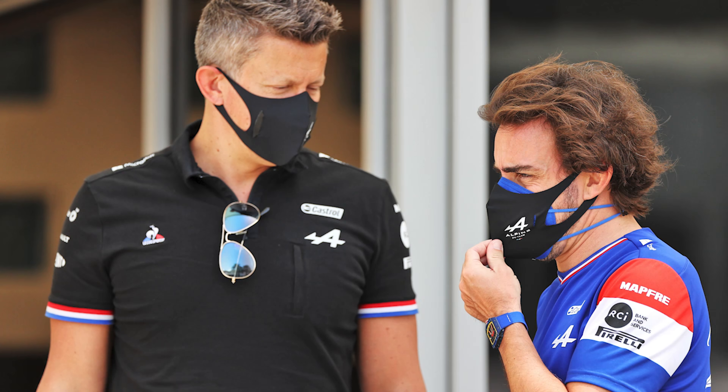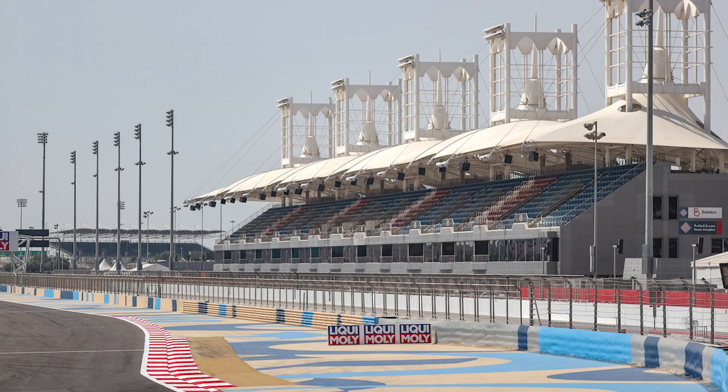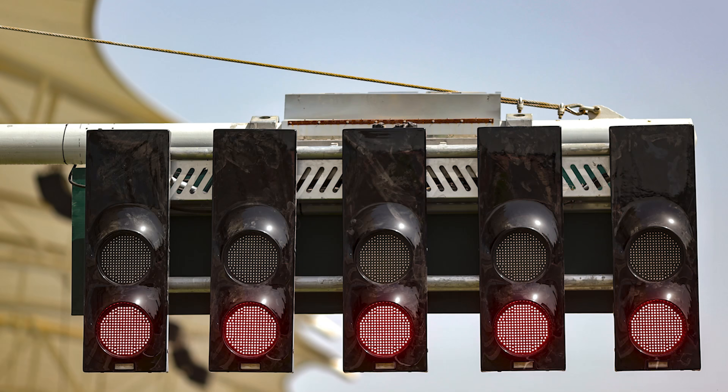I've made a couple of tweaks to these previews for this year following your feedback in the community post I put out last week, so thank you to everyone who left a suggestion. I haven't put them all into this one, but I will be adding some others as the season goes on. But without further ado, let's crack on with this preview, starting for the first time this season with a look at some track info.